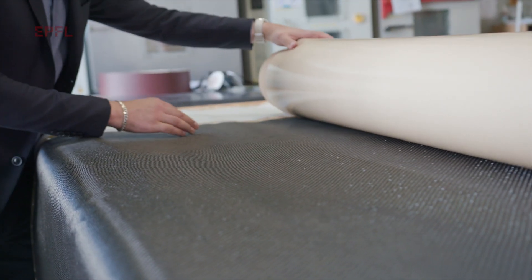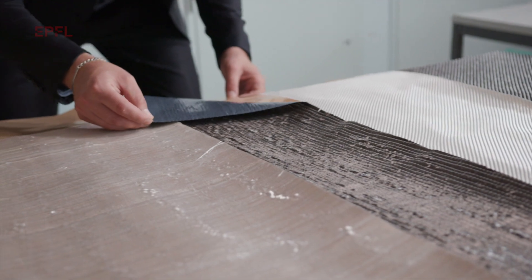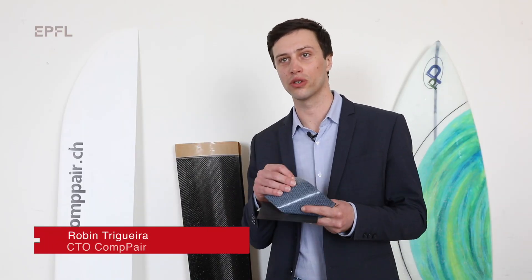At Comper, we bring on the market healable and sustainable composite materials to improve circularity. Comper products are textiles made of carbon or glass fibers that are pre-impregnated with our special resin chemistry. And when a part is built entirely with those materials, it has a better crack resistance.